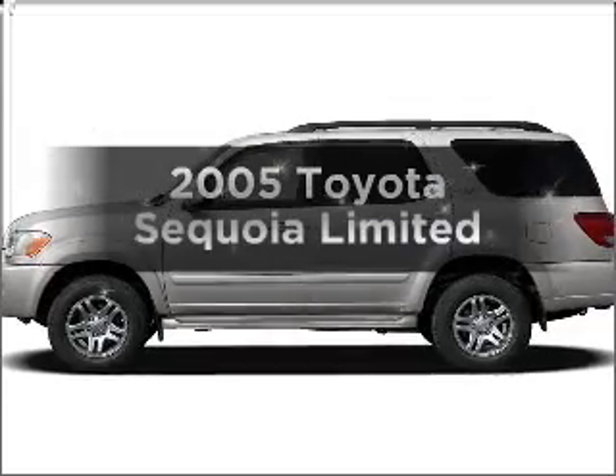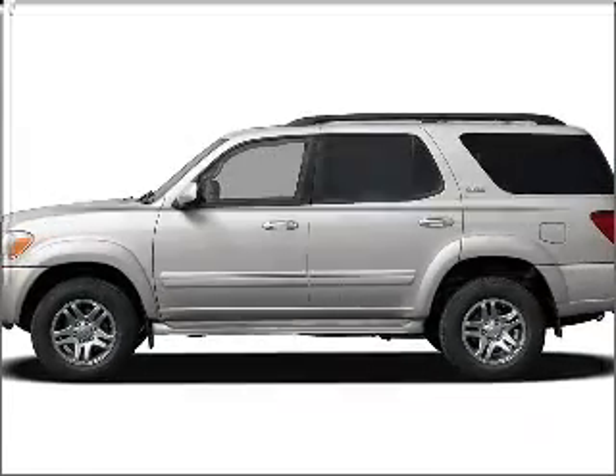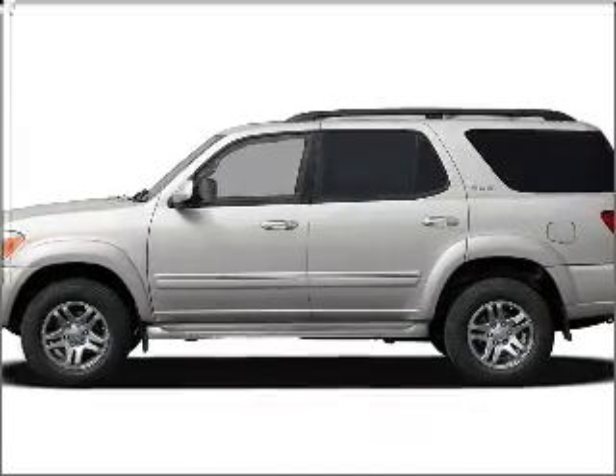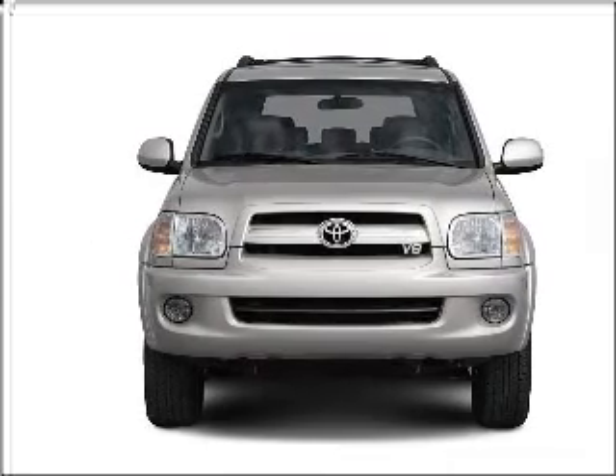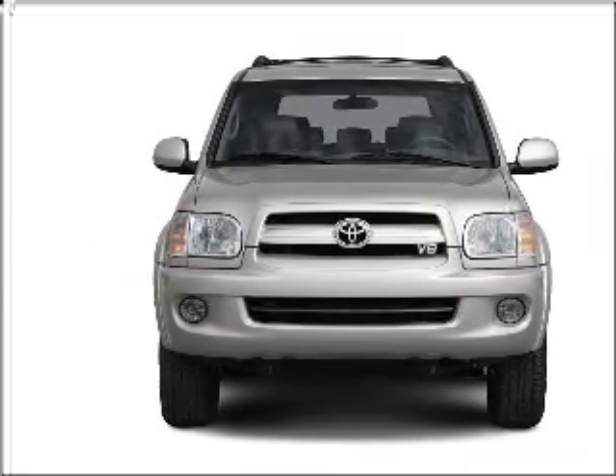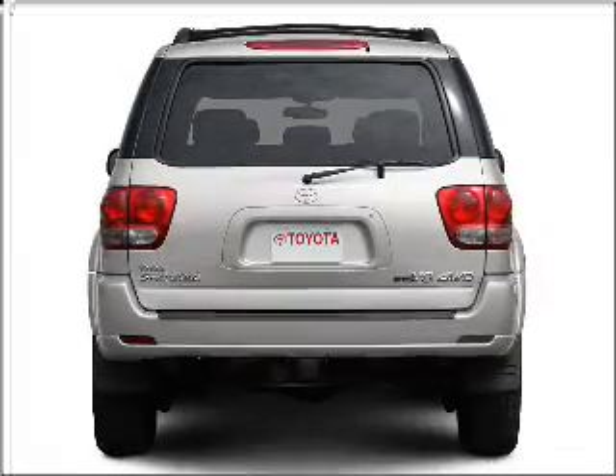Check out this 2005 Toyota Sequoia. This is the set of wheels you've been looking for, with a powerful 8-cylinder engine connected to a smooth shifting 5-speed automatic transmission. Anti-lock brakes help you bring your vehicle to a safe stop.